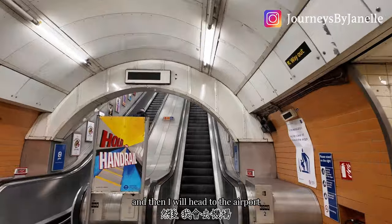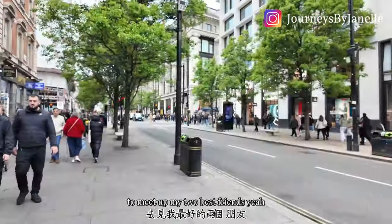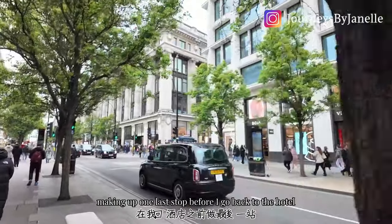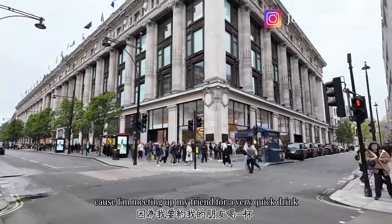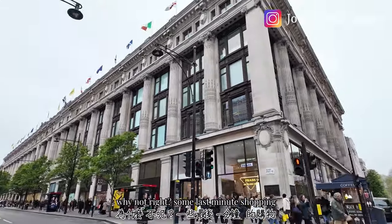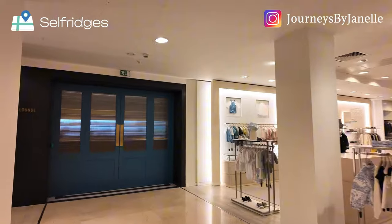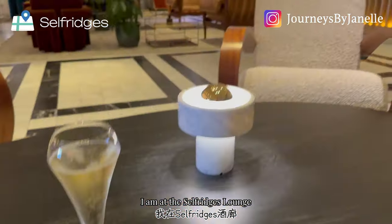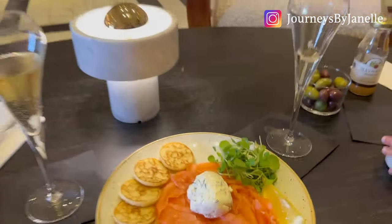Now leaving Tower Bridge, I am going to meet my friend Lucy at Selfridges — we are going to have a drink and then I will head to the airport to make my flight to Casablanca to meet my two best friends. We are now on Bond Street making one last stop before I go back to the hotel to check out. I am at the Selfridges lounge having a glass of champagne — cheers!